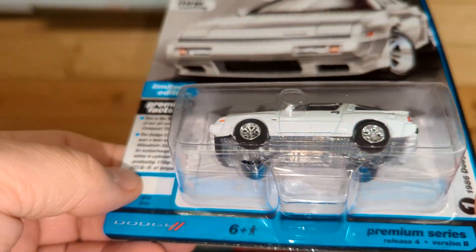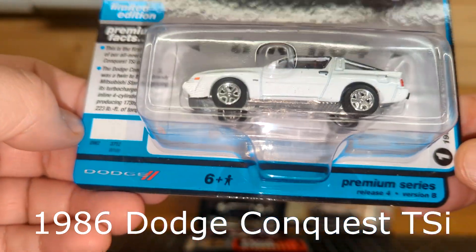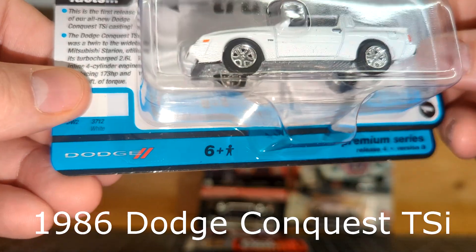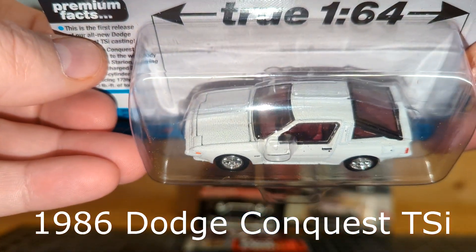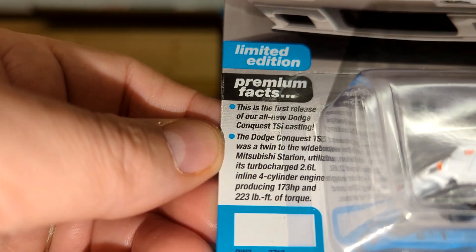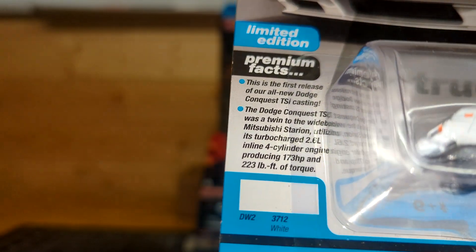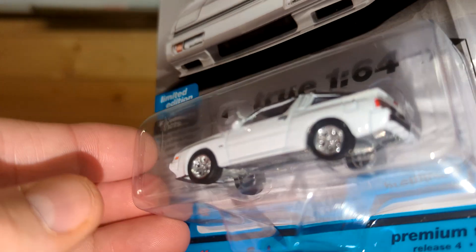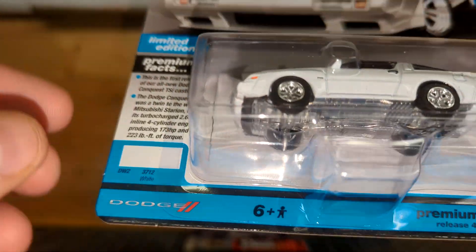This first one is an Auto World piece, and I was looking for this one hoping to see it somewhere. This is the '86 Dodge Conquest TSI — this was always one of my favorite cars as a kid. I think I had a neighbor that had one. Very sporty looking, very sleek. It has a 2.6 liter four-cylinder engine with 173 horsepower — that doesn't sound like a lot by today's standards, but it was a cool looking car and always looked really fast.